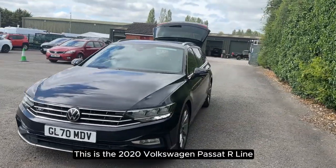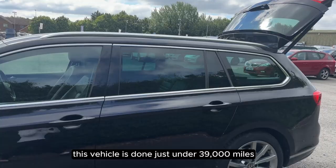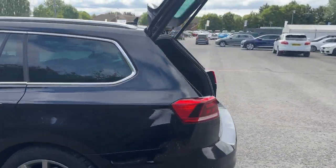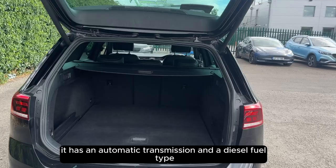This is the 2020 Volkswagen Passat R-Line. This vehicle has done just under 39,000 miles. It has an automatic transmission and a diesel fuel type.